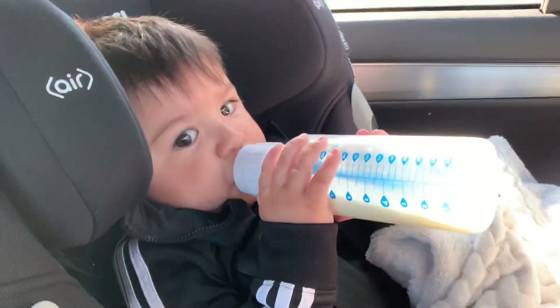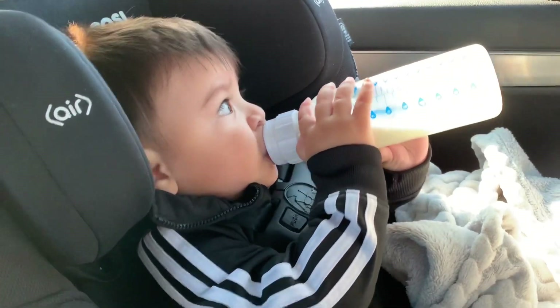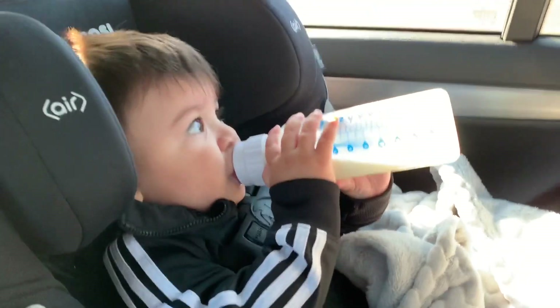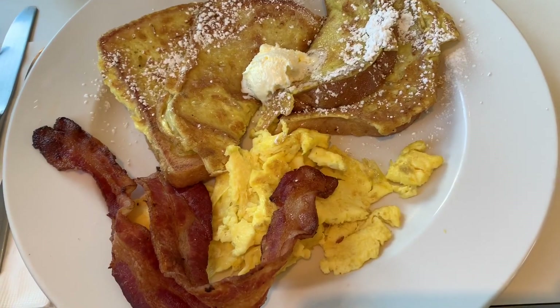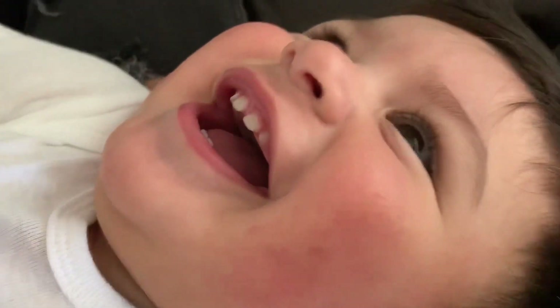Dominic, did you get a haircut? You got a haircut, huh? Time to eat. Tickle, tickle, tickle, baby. Tickle, tickle, my baby.